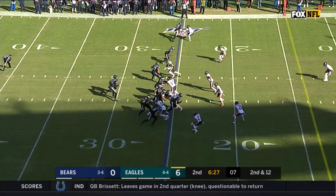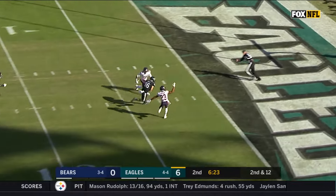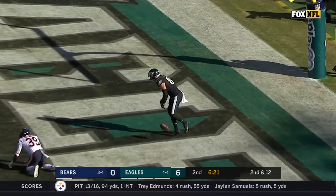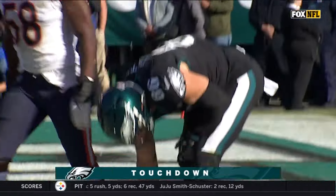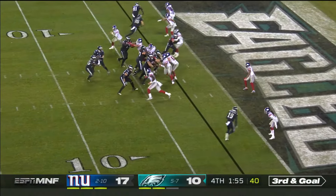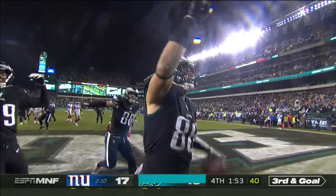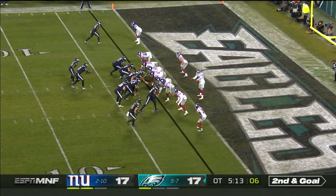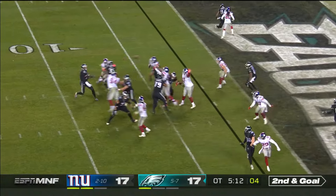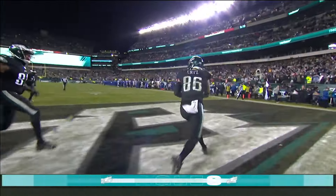From the 25 — Wentz with play action, drills it, and it's caught by Zach Ertz, and he's in for the touchdown. Thought he was down — yes, touchdown. Ertz and goal — pressure, to the end zone, he catches it. Does Zach Ertz? Wentz to the end zone — wide open. They did it. Zach Ertz.